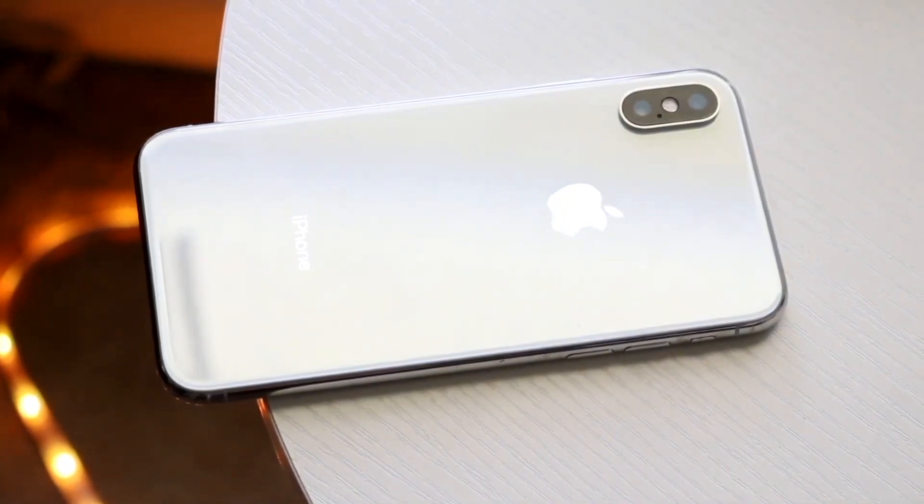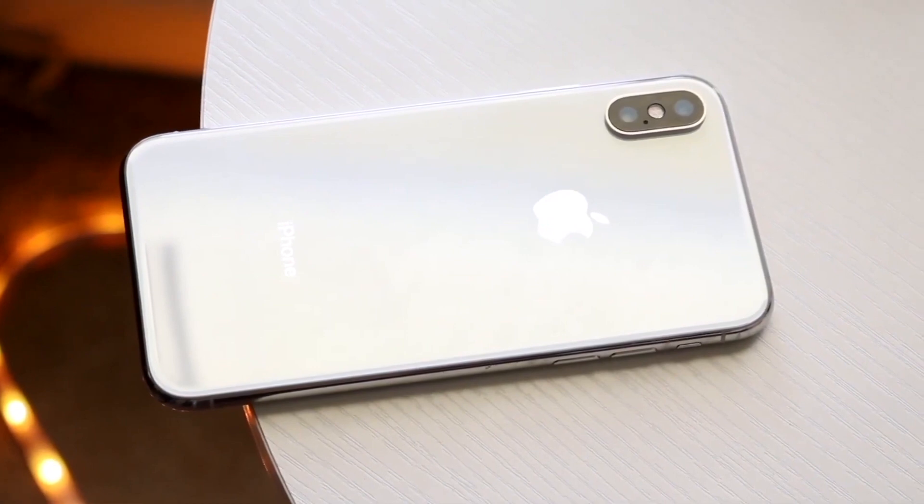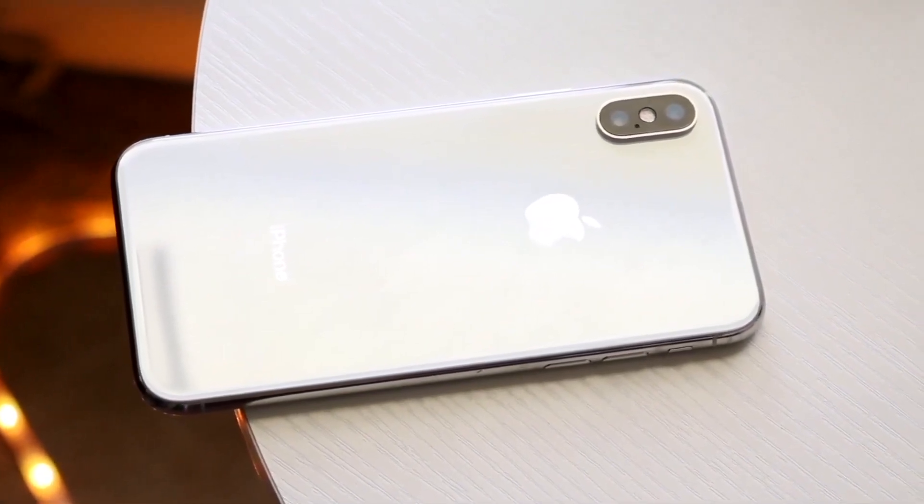I would still recommend keeping your iPhone X at least for the duration of 2023. And if this phone ends up getting iOS 17, I'd probably recommend keeping it until next year as well.